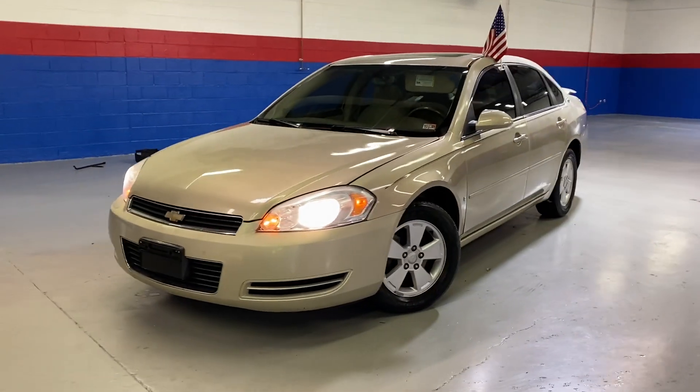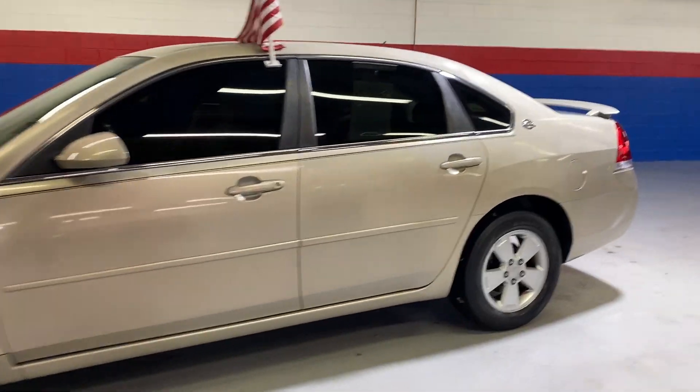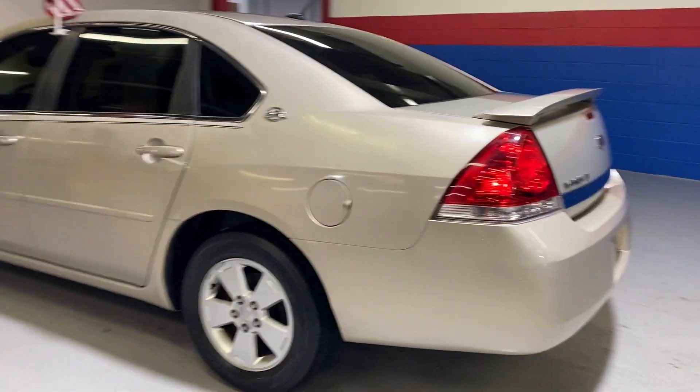Hey guys, coming to Airport Auto today. Check out our 2008 Chevrolet Impala LT. This is a five passenger sedan. It has a gold exterior with tinted windows.